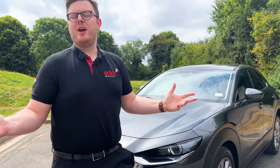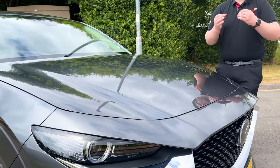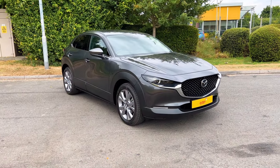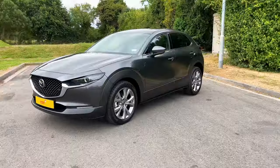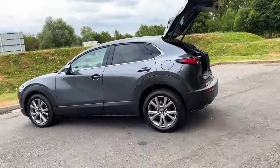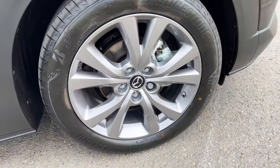The Mazda CX-30 has been around with us for two and a half years now and it has been a phenomenal success. I was a salesman when this car launched and there were floods of people wanting to buy it. It had fantastic styling, much like the 3 from before it. It had more space in it like an SUV should and of course it was very competitively priced. It was easy to see why so many people loved it.